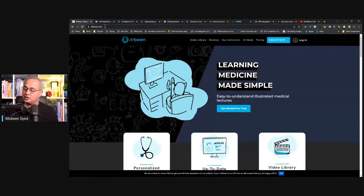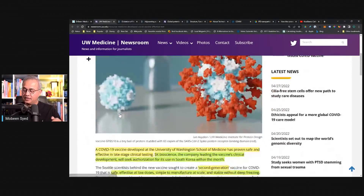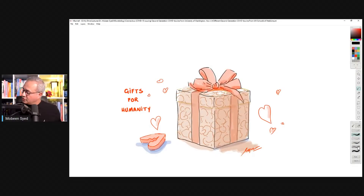This is drbean.com and this is the article we are going to talk about. There are two researchers involved: one is David and the other is Neil. Both are biochemistry professors — one a professor and the other an assistant professor — with their own labs at the University of Washington School of Medicine. We already have mRNA vaccines, adenovirus-based or vector-based vaccines, inactivated virus vaccines, and Novavax-like sub-protein vaccines. Now there is a new type.